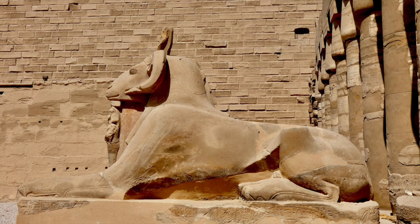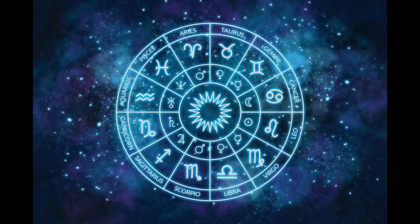This statue of a ram was one of many lining the entrance of the Karnak Temple Complex. Several people in the group were theorizing on the possible age of the Karnak Temple Complex because of the Zodiac Ages. It is common throughout history for cultures to use symbolism during certain epochs or ages of time.